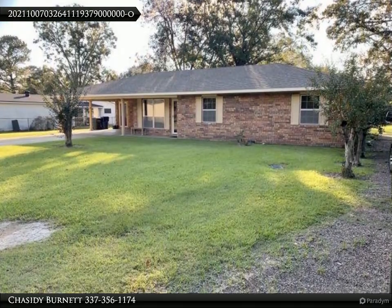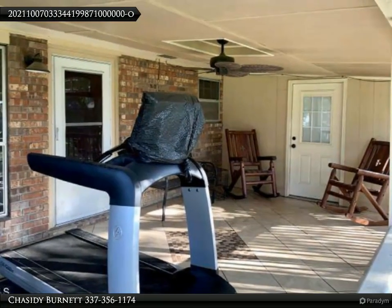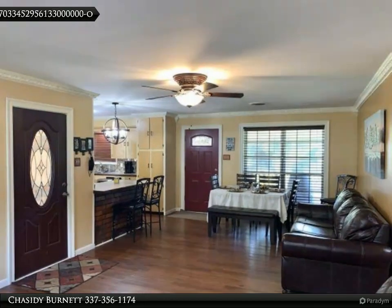Crown molding throughout the home, no carpet, porcelain countertops in the kitchen — and did I mention both bathrooms are breathtaking? Enjoy your morning coffee on your ceramic tiled patio overlooking your large fenced yard.